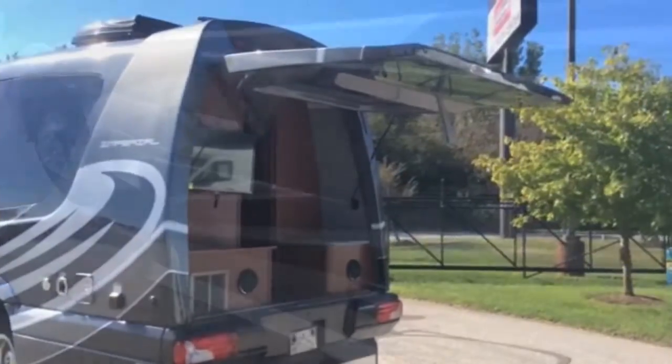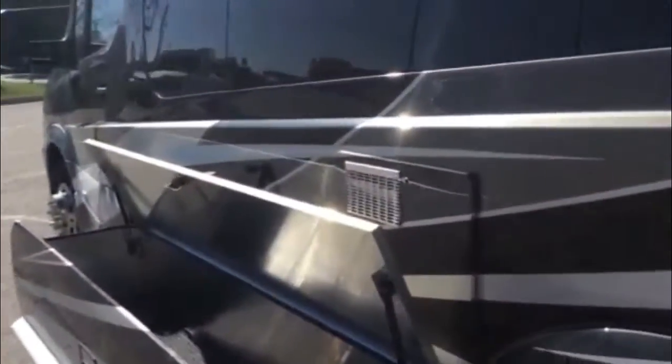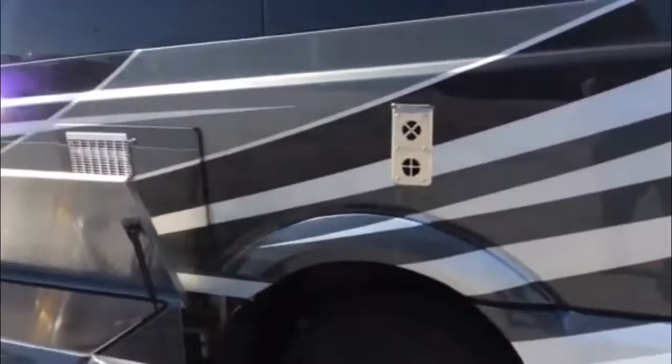Built on the Freightliner Sprinter chassis, the Imperial is powered by the V6 Mercedes-Benz 3L common rail direct injection turbo diesel engine. This powertrain provides powerful, smooth,